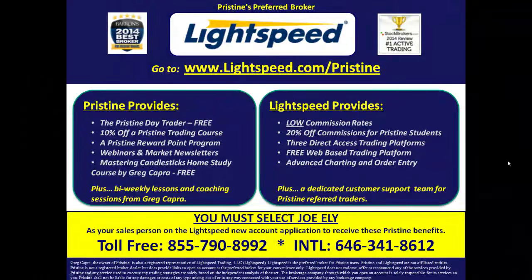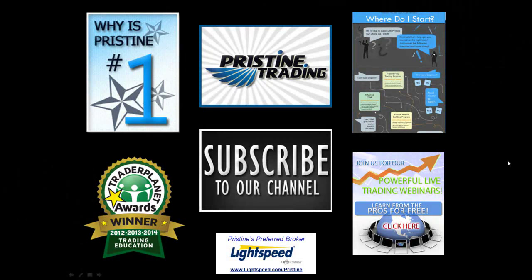And for those of you looking for a broker, there are tremendous benefits to Pristine clients who use Lightspeed. Ask your counselor to go into detail about all the benefits you can have. Until next time, this is Paul Lang. Feel free to contact me with any questions at paul@pristine.com.